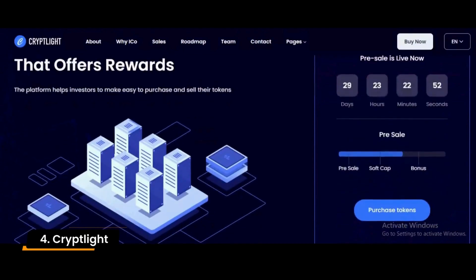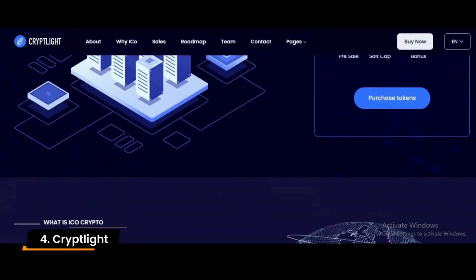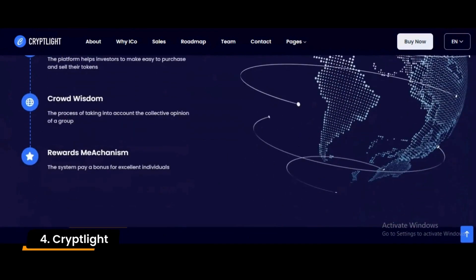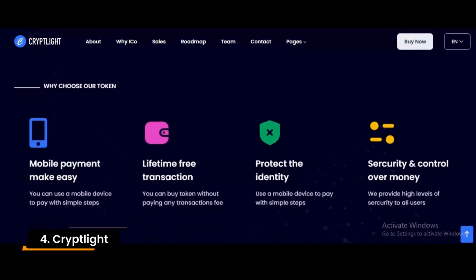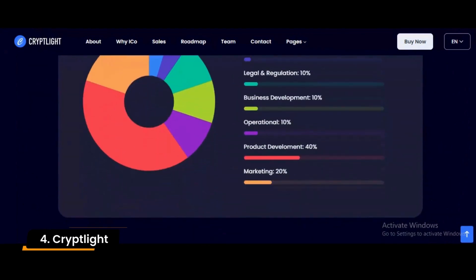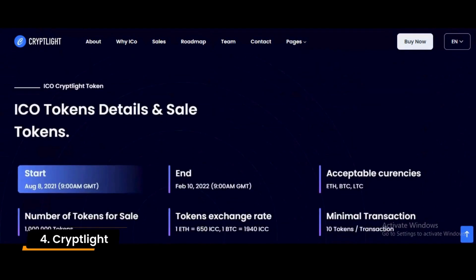Number 4: CryptLite. CryptLite is an ICO landing page WordPress theme that can be applied to Bitcoin, crypto trading, blockchain, and investment websites. Cryptocurrency companies and ICO agencies interested in launching an ICO campaign to raise funds for their company can use the CryptLite theme.